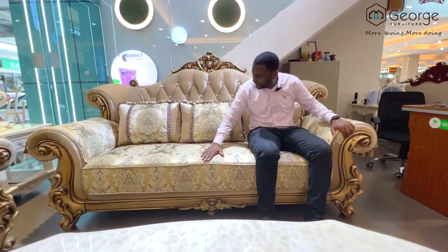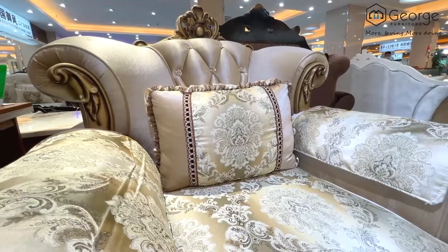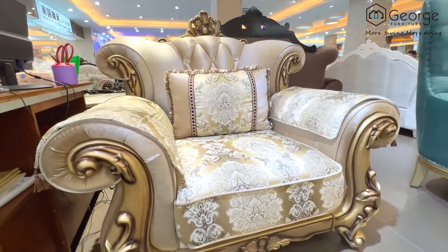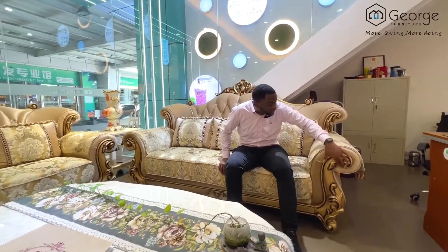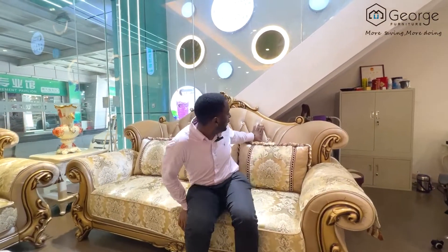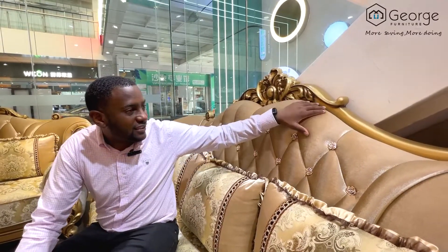Wow, this is beautiful! As you can see, it's made of high quality material. It's got beautiful designs — it's solid wood that is very strong and beautiful looking. If you look over here, you can see the special design and special detail on this beautiful sofa.